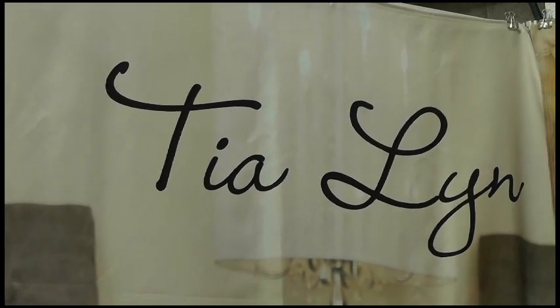We're here at Curve New York, and I'm Hilary Flowers, your host, and Meg Pete Sez, with Tia Lynn, the designer of Tia Lynn Collection. Hello.